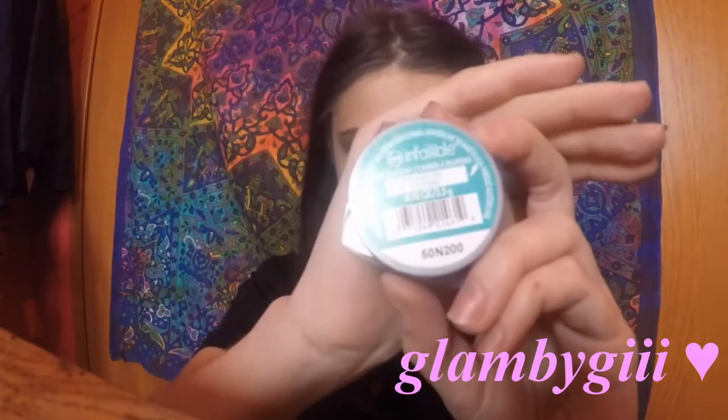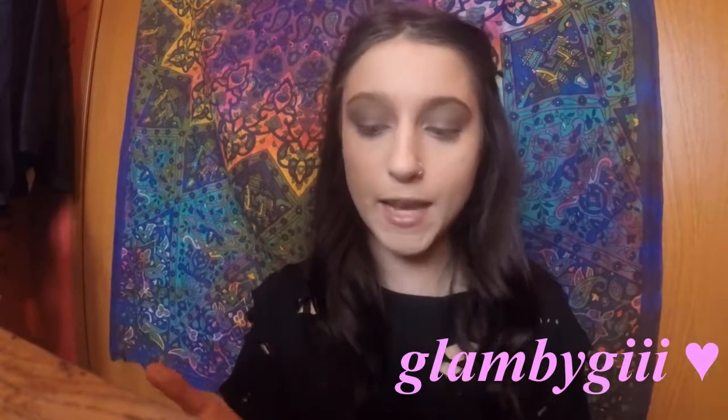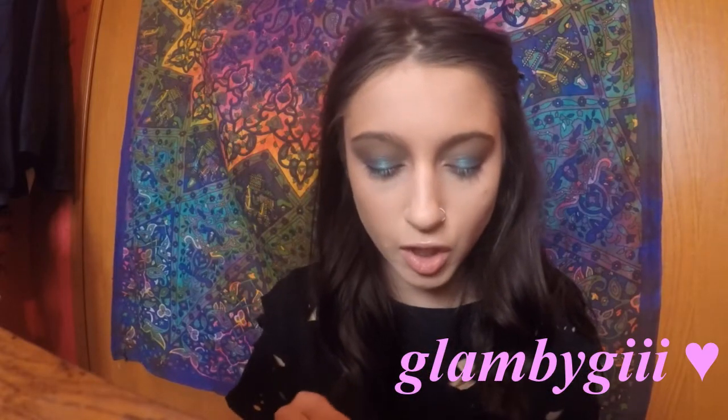Now moving on to the star of the show — this blue eyeshadow from L'Oreal Infallible. This is Endless Sea. I thought all three shades really went well together, and that's how I came up with this look. I'm going to take my ring finger and put this on the center of my lid. There's a lot of fallout, which is why I wanted to do my concealer and set everything before moving on to this shade. Using my MAC 217 and Morphe M353, you can go back in with Brownstone just to deepen it up if needed. I'm going to add a little bit more blue to the center and then move on to the lower lash line.